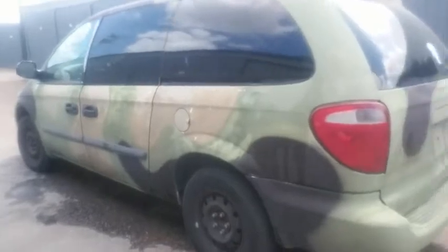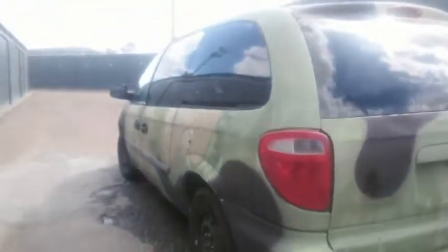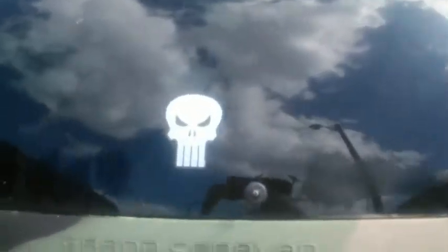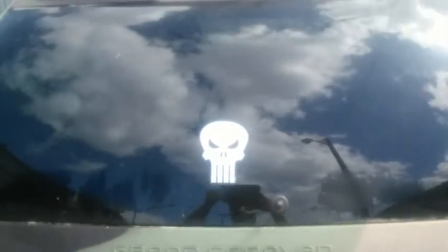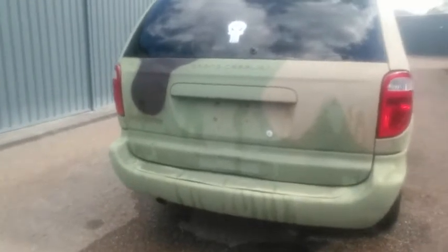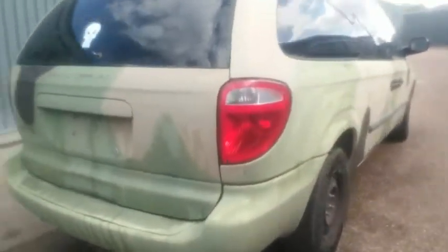I'm just going to take a round trip around my army van — a lot of people have called it a lot of names, I just call it the Tank. As you can see, I painted all around it. I even got the Punisher emblem on it. I still need to put my own Evil Punisher symbol on it, but I'll get around to it.